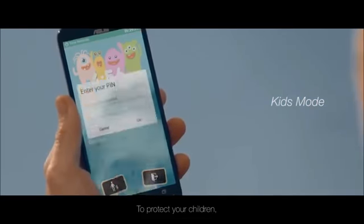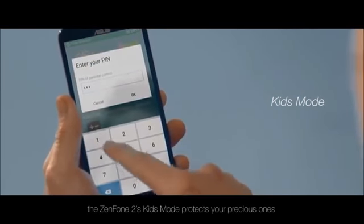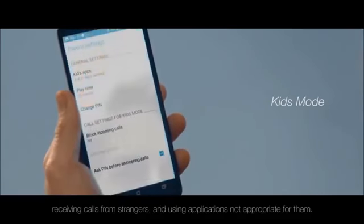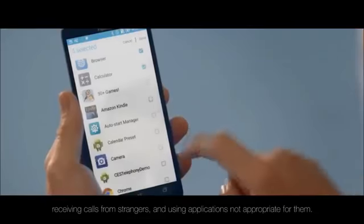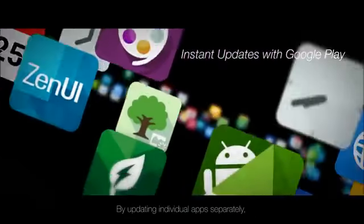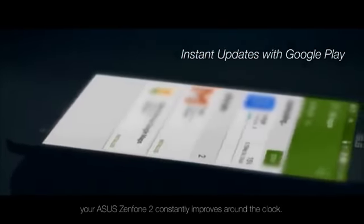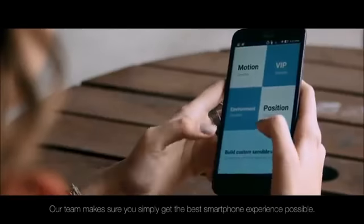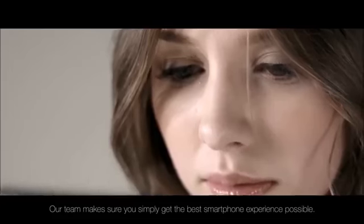To protect your children, the Zenfone 2's kids mode protects your precious ones from accessing inappropriate content, receiving calls from strangers and using applications not appropriate for them. By updating individual apps separately, your Asus Zenfone 2 constantly improves around the clock. Our team makes sure you simply get the best smartphone experience possible.